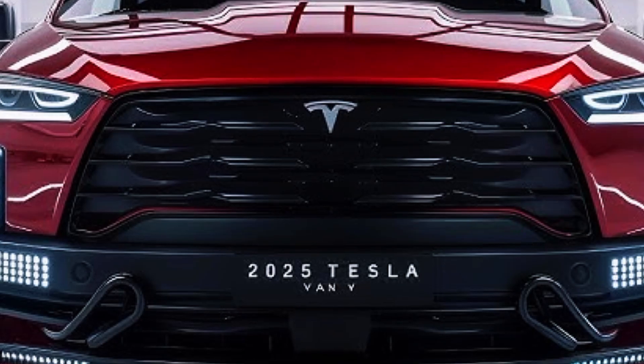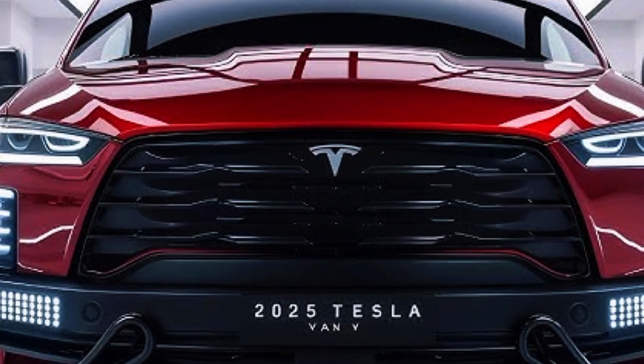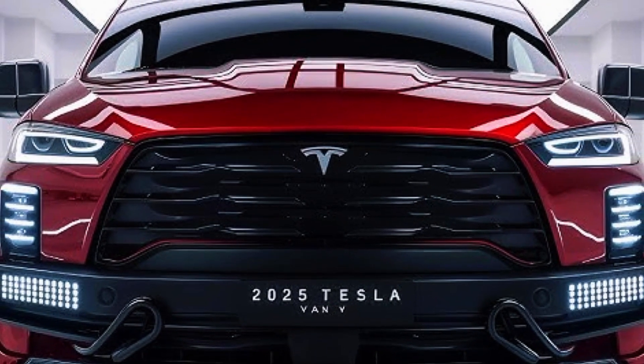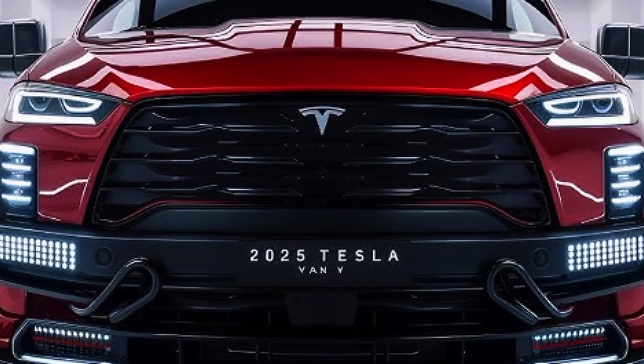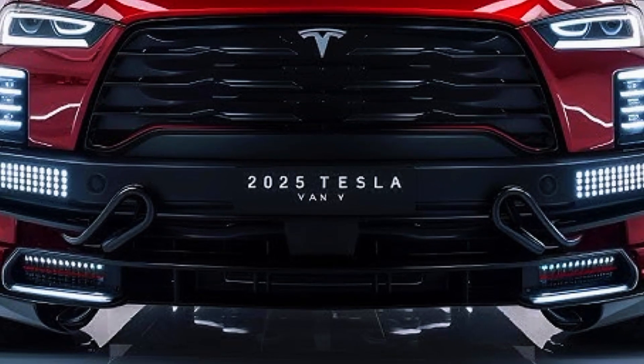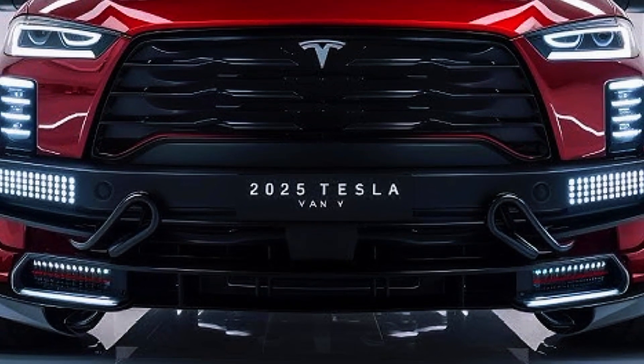This article explores the key features, technologies and the potential impact of the Tesla van, highlighting why it could become a benchmark in the electric vehicle EV market. The Tesla van maintains the sleek, futuristic aesthetic that has become synonymous with the brand.